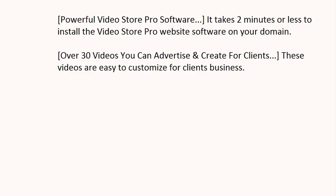Powerful Video Store Pro software. It takes 2 minutes or less to install the Video Store Pro website software on your domain. Over 30 videos you can advertise and create for clients — these videos are easy to customize for clients' business.